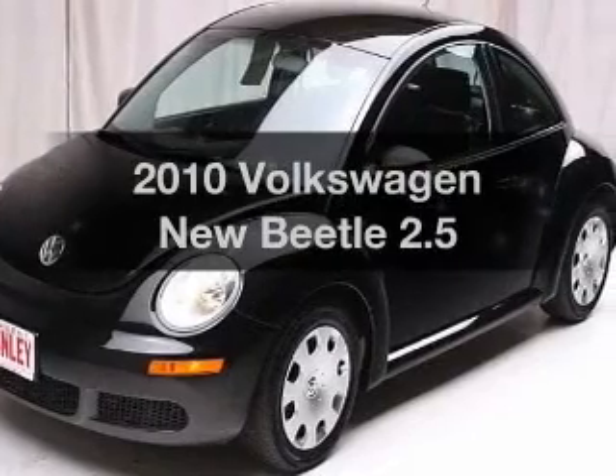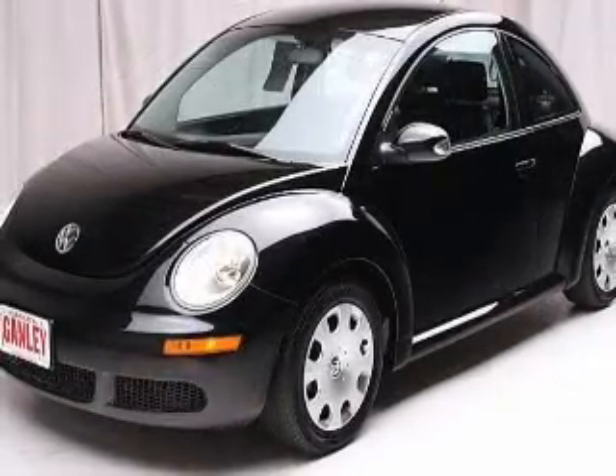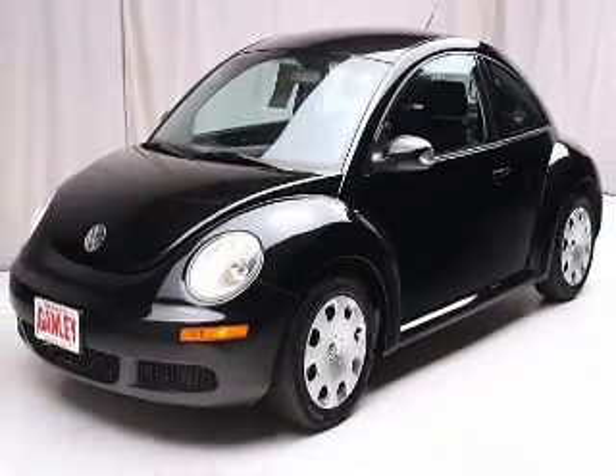Travel the roads in style and comfort in this great vehicle. The powertrain includes front wheel drive with a reliable engine driven by a six-speed automatic transmission.